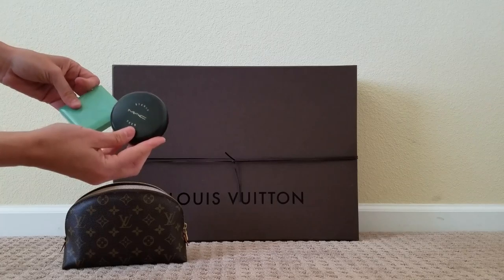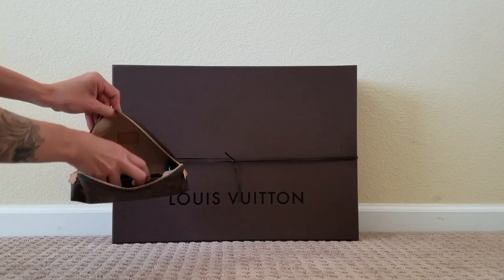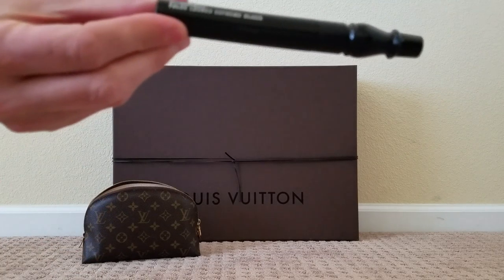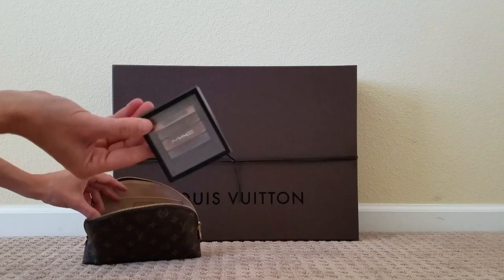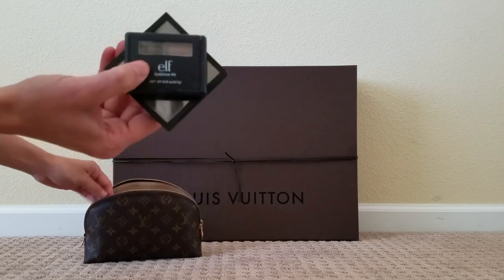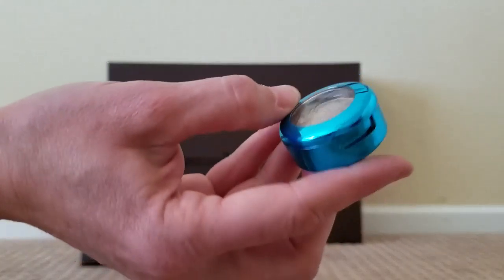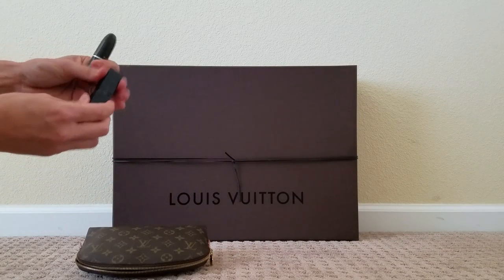Now without the brushes, here's what I have: my Mac Studio Fix foundation, powder by Clinique, and then two mascaras. This bag does hold a lot. This is my Dior Show mascara and my Mac False Lashes mascara. Then I have a Mac eyeshadow palette, my elf eyebrow kit, and whatever bronzer or blush I'm using. This is just a gold eyeshadow by Mac that I love.